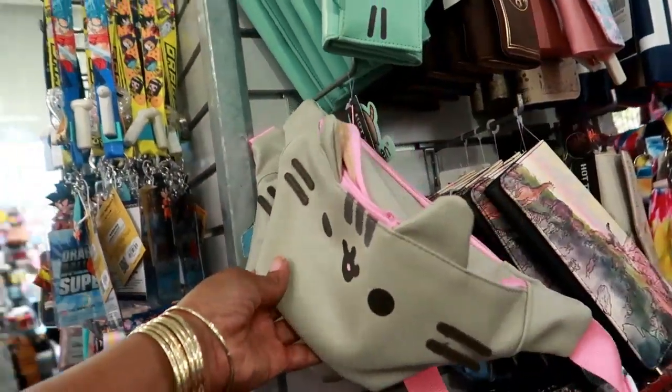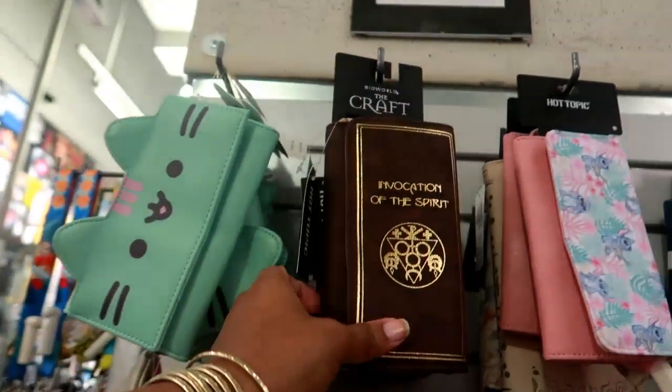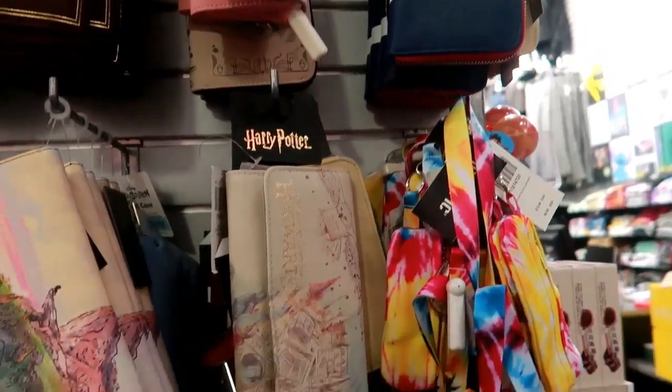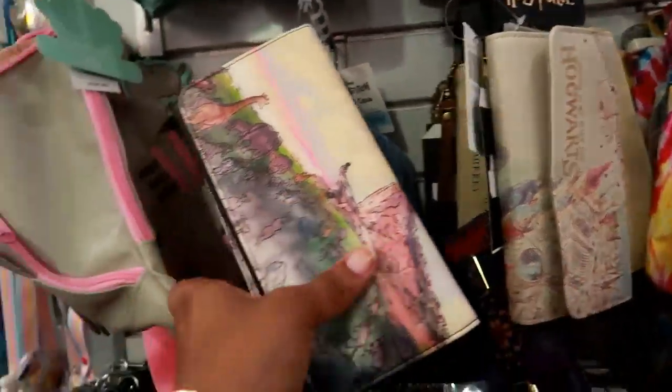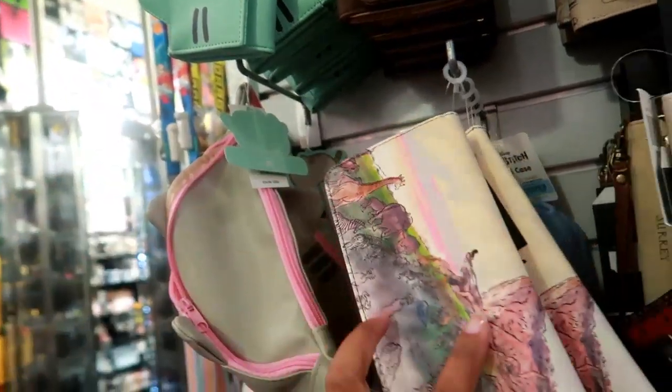Fanny packs. Cute little wallets. Oh — Hogwarts! Is this Lion King? Yeah, that's Lion King, and these are Loungefly.